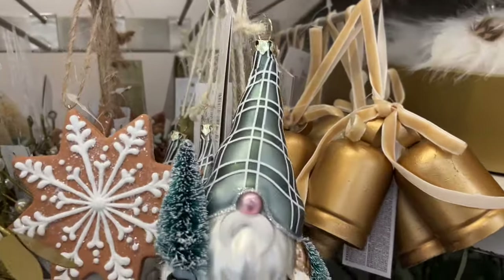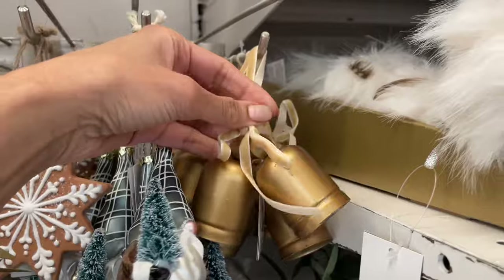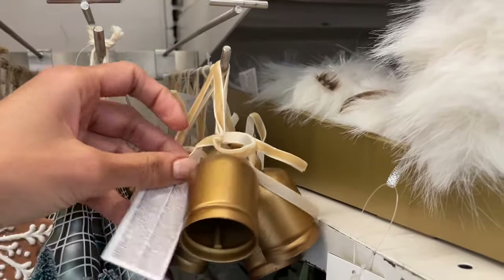And look at these bells — bells are back along with little gnomes. Look at them, so cute!